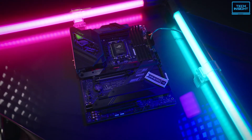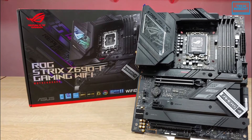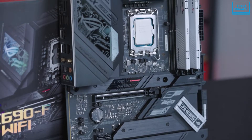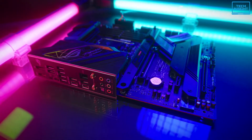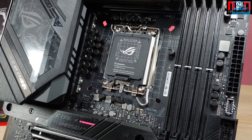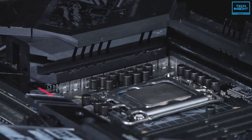The ASUS ROG Strix Z690F Gaming Wi-Fi stands at the top in every perspective, earning the number one spot on our list. It has a really integrated VRM heatsink covered with high-conductivity thermal pads, and the M.2 slots have combo heatsinks to deliver top performance in heavy-duty mode. There is an AI specially installed to reduce CPU noise. The board has a high-end VRM system of 18 power phases equipped with 8+8 pre-cooled power connectors and capacitors, turning the Z690 chipset into a beast.